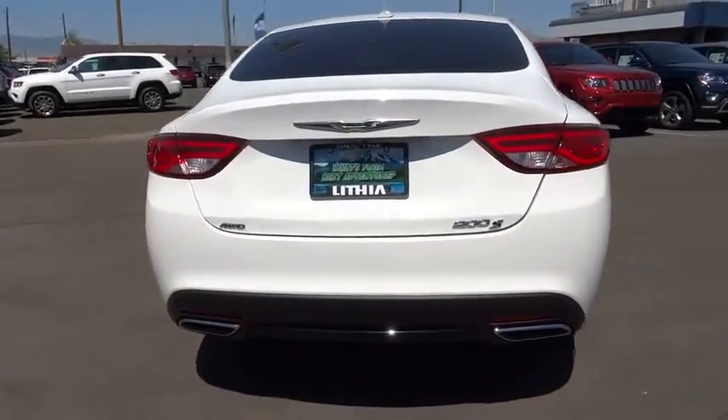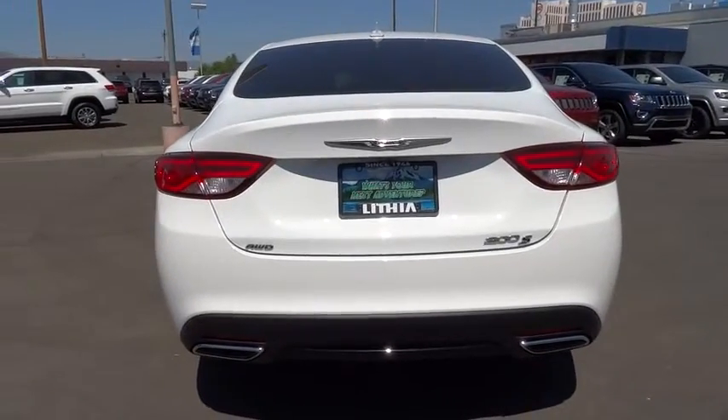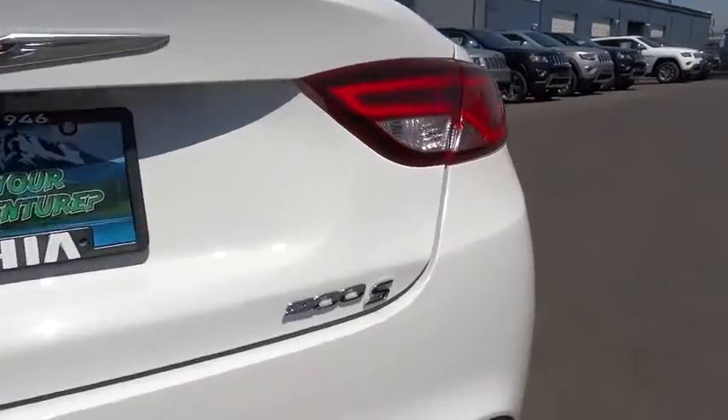This vehicle has less than 100 miles. Here are some of this vehicle's great options. Navigation package. Come see the car for yourself.